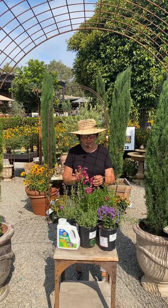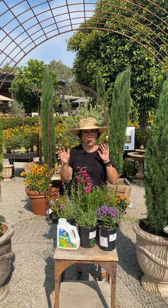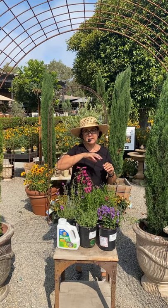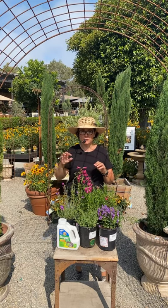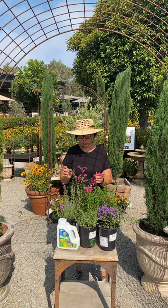Penstemons are perennial plants. You can grow these in pots as well — they are a really beautiful, showy, wow-factor kind of flower. Especially if you're doing it in a pot, you can add really beautiful filler plants around it, but this is definitely your wow factor for sure.